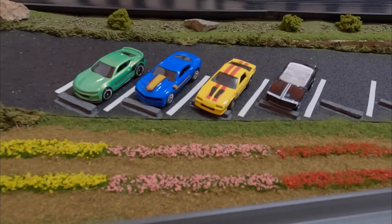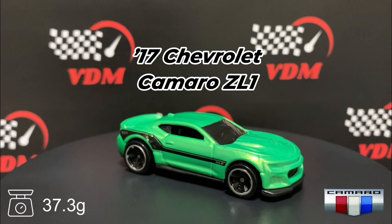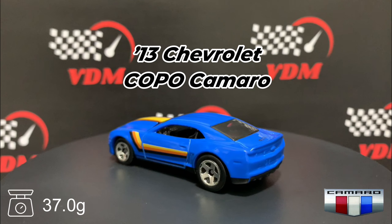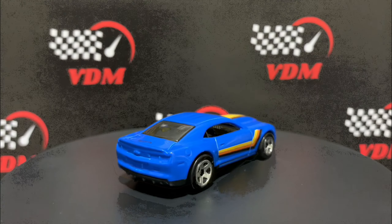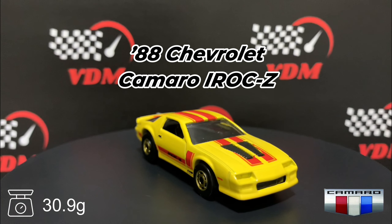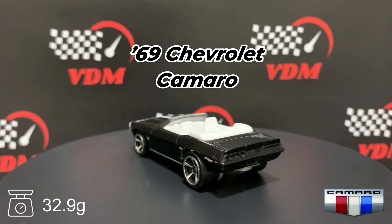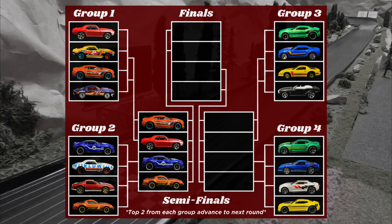Let's take a closer look at these competitors. First up, 2017 Chevy Camaro ZL1, weighing in at 37.3 grams. Next up, a 2013 Chevy COPO Camaro at 37 grams even. Next, an '88 Camaro IROC-Z weighing in at 30.9 grams. And finally, that black Camaro — it's a '69 — weighing in at 32.9 grams.